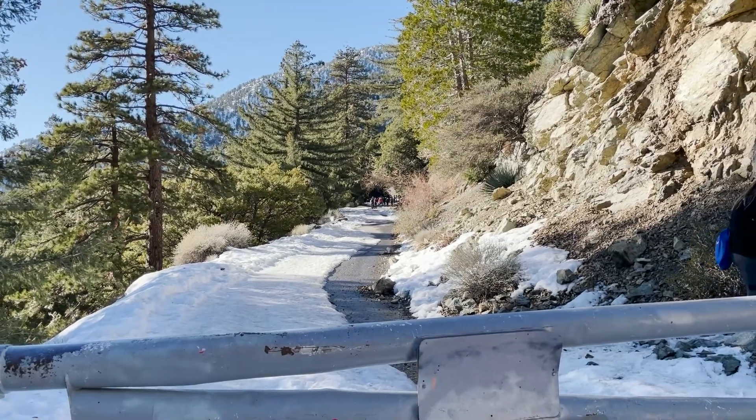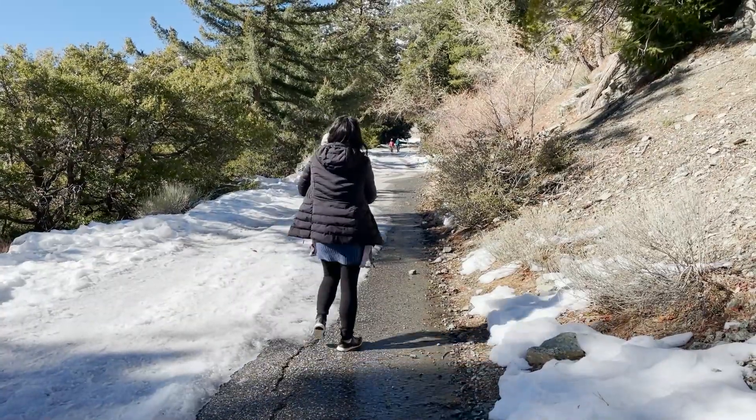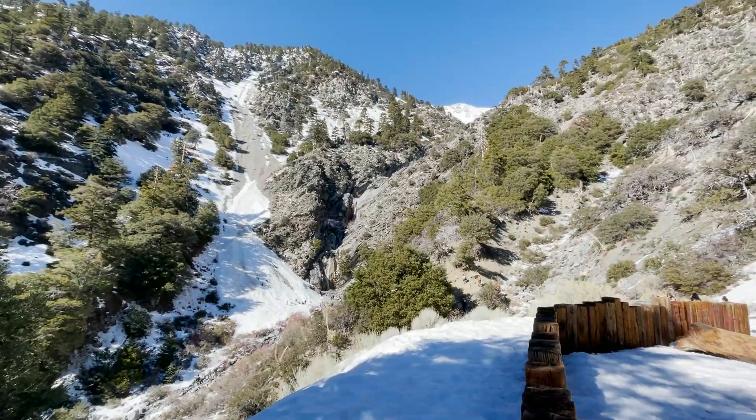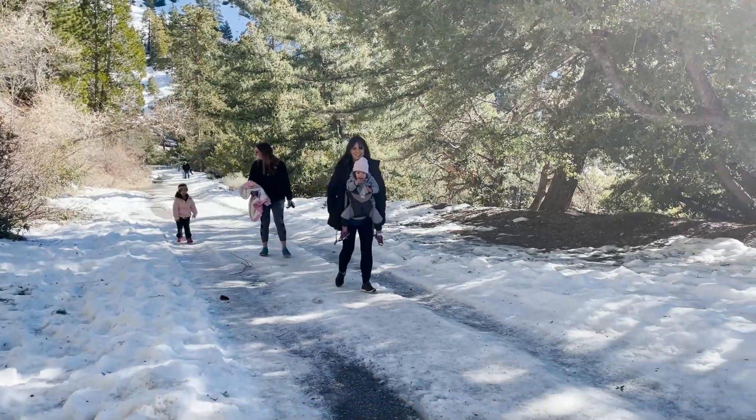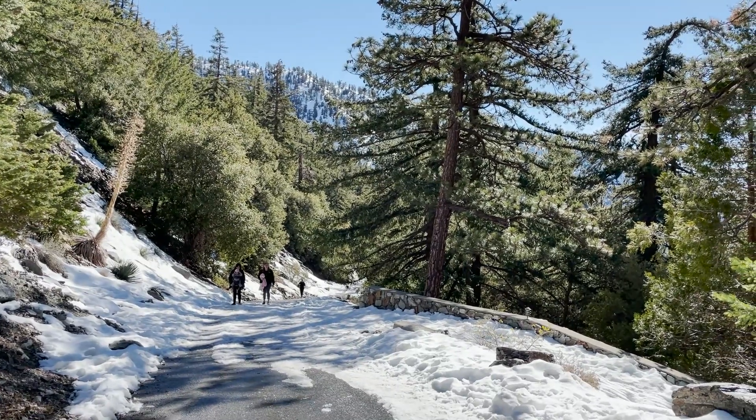The hike is a short 1.2 mile round trip from the gray gate, and it's typically an easy stroll up a paved road that takes you all the way to the waterfall viewpoint. Recent snow made sections of the paved road a little icy on our visit, but it was still an easy hike to do with the kids.